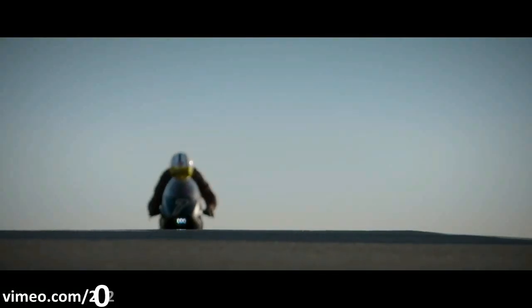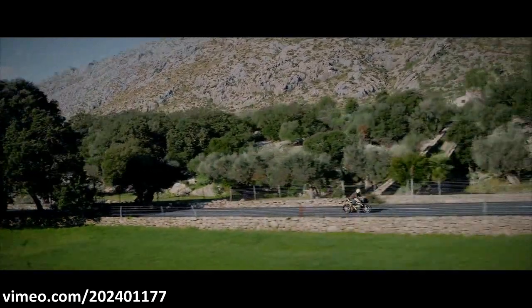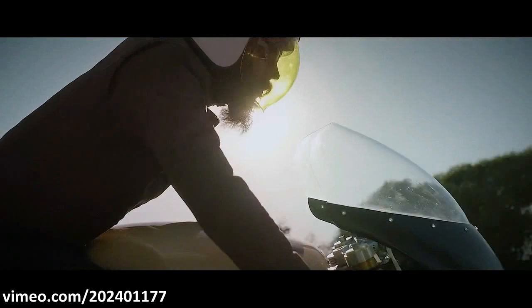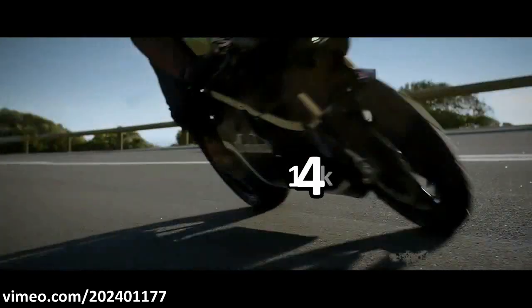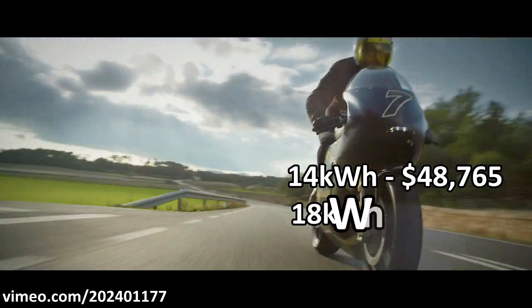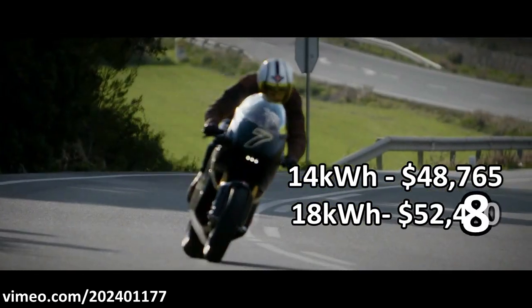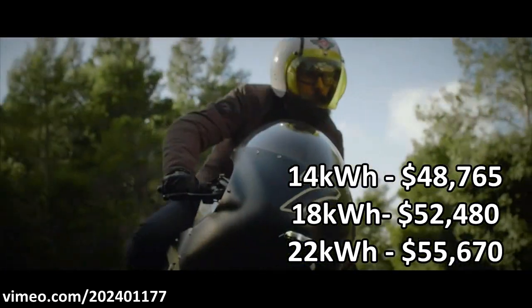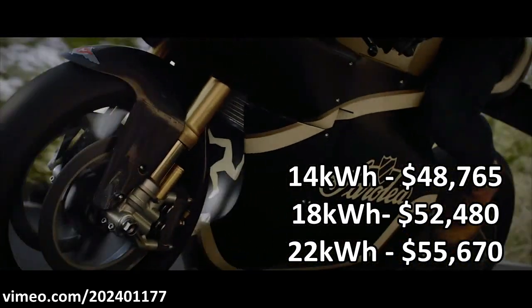Sarolea is only planning to build 20 motorcycles this year. The Manx 7 has three variants, and all of them are pretty expensive. The base 14-kilowatt-hour variant costs 48,000 US dollars, the 18-kilowatt-hour variant retails at 52,000 US dollars, and the top-of-the-line 22-kilowatt-hour variant retails for 55,000 US dollars.